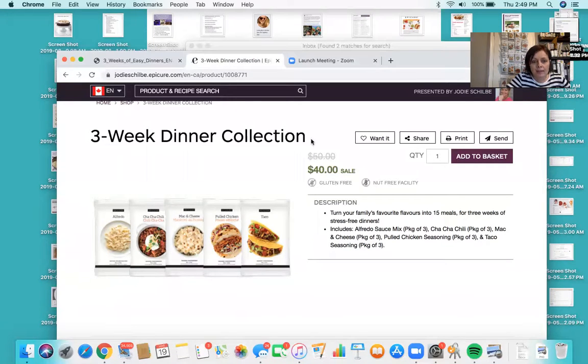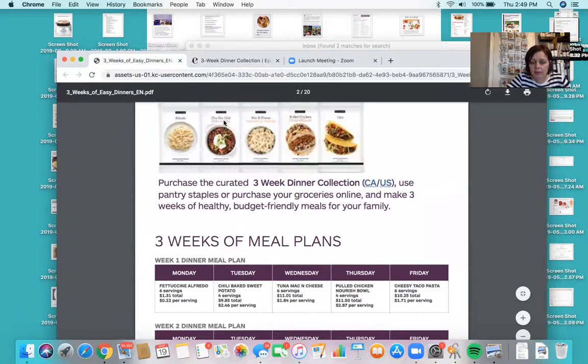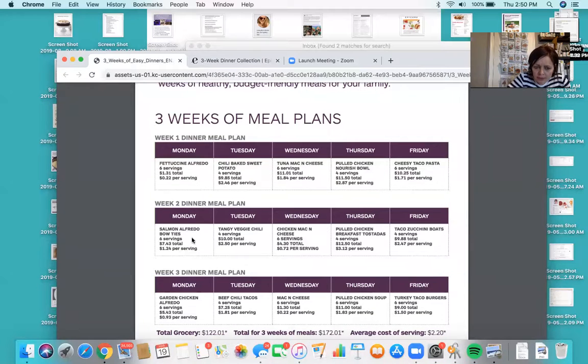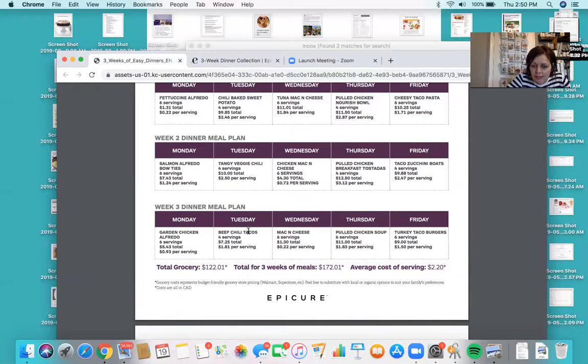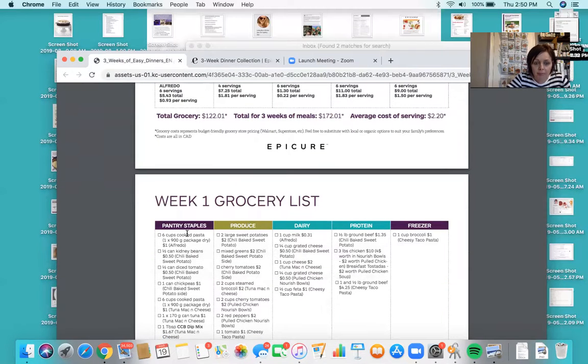So like I said, you have these — now what? These two developed this absolutely fantastic document using the products in the three-week meal collection. They've mapped out the days — Monday, Tuesday, Wednesday, Thursday, Friday — with different really creative things. Monday: fettuccine alfredo; they've even done the cost per serving. Chili baked potato, tuna mac and cheese, pulled chicken nourishable, cheesy taco pasta — that's week one. Week two: salmon alfredo, bow ties, tangy veggie chili, and all kinds of really fun creative stuff — not just what the package calls for. They've also done the grocery list, broken out into pantry staples, produce, dairy, protein, and freezer.